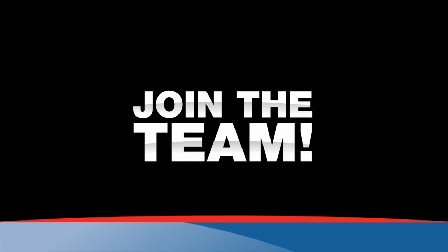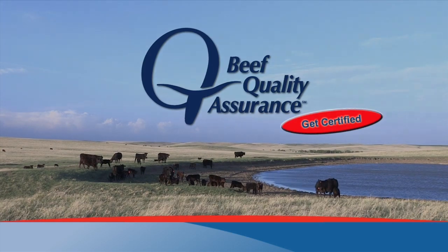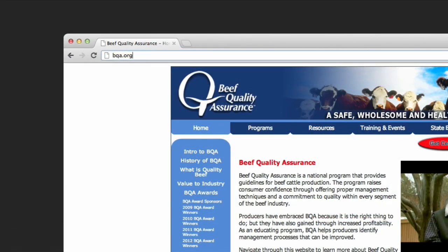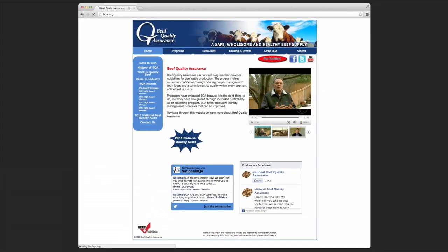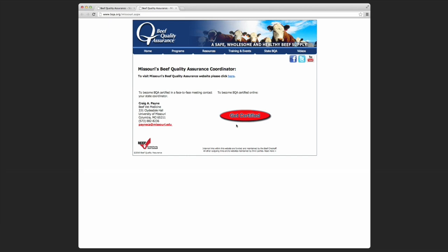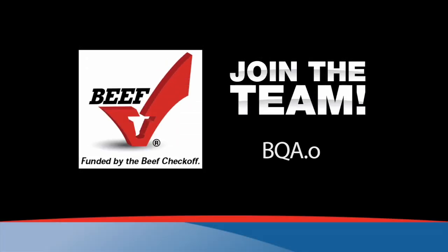Join the Beef Quality Assurance Team. Getting BQA certified shows you're committed to practices that produce the highest quality beef in the world. By visiting bqa.org, you can take the online certification course at a time that fits your schedule from the comfort of your home or office. You'll also find lots of helpful tips on improving animal health and animal handling practices. Get BQA certified — because it's about doing the right thing. Visit bqa.org today.